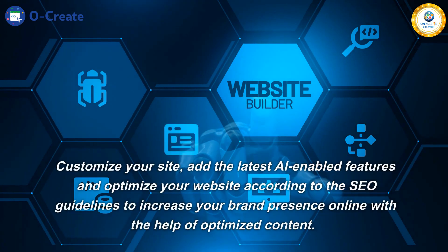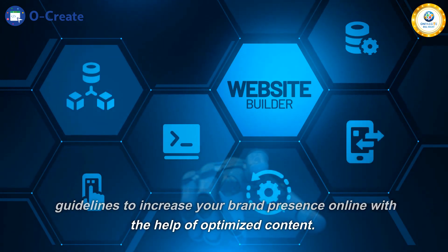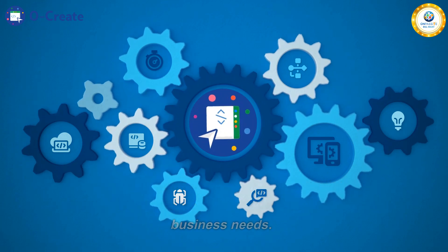Customize your site, add the latest AI-enabled features, and optimize your website according to the SEO guidelines to increase your brand presence online with the help of optimized content. Choose from thousands of templates available and create the perfect website customized to meet your business needs.